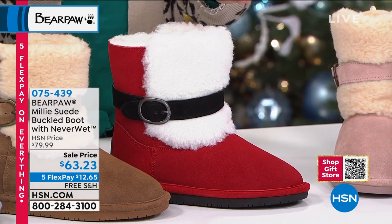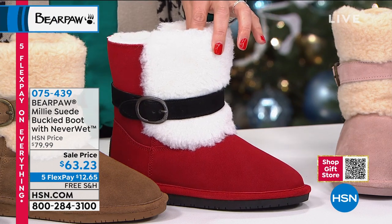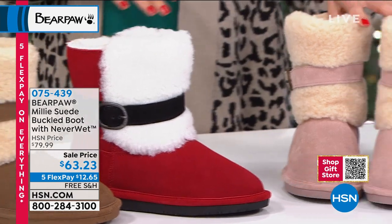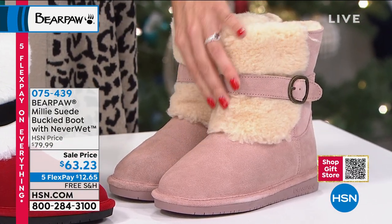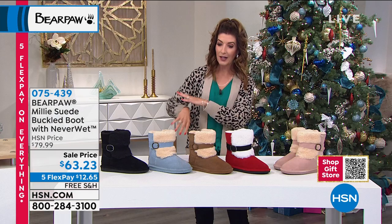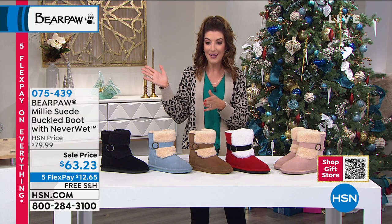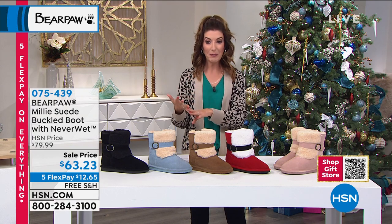Here comes a Santa red color — this boot looks like Santa left his boots behind! We have it in medium widths only in sizes 12 and 13, so that's very limited. We also have a beautiful blush — a light rosy pink with a cream wool blend lining. Every other color comes in both medium and wide widths. Order by whole sizes; if you're in between, go up a size. Free shipping, five flexible payments, and holiday delivery guaranteed.